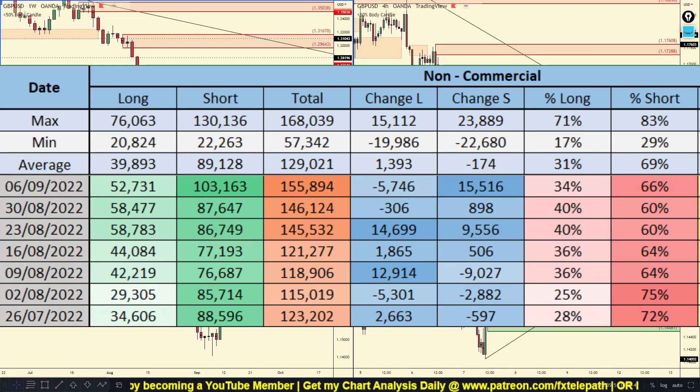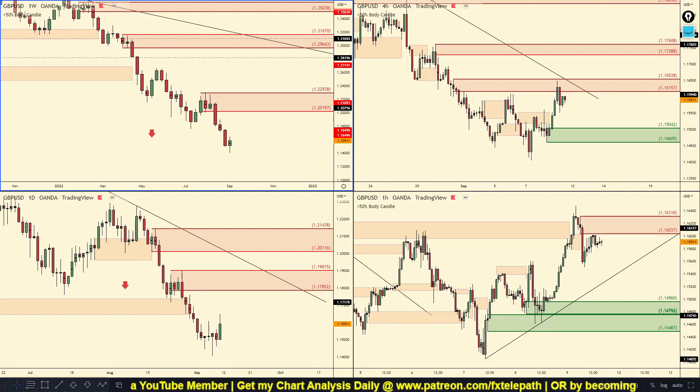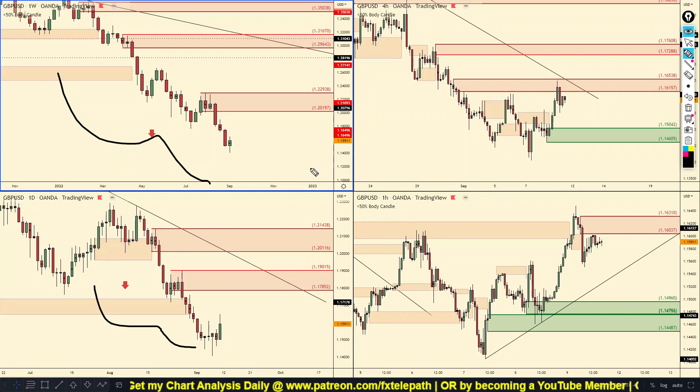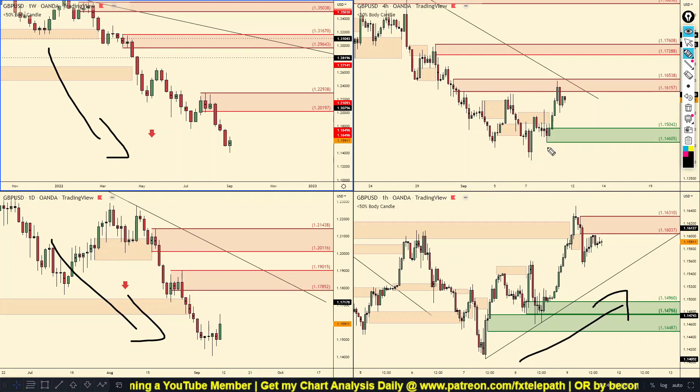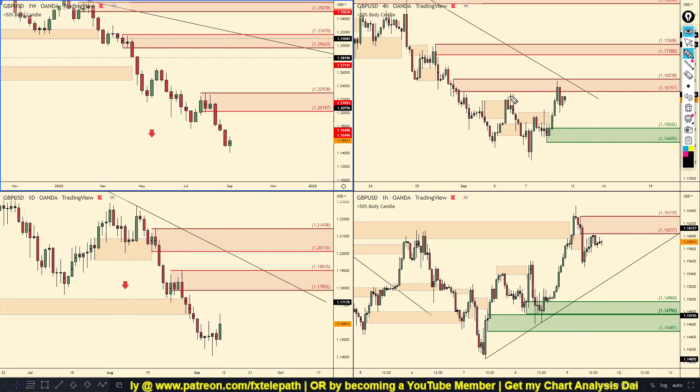GBP/USD forecast — the past week the banks got rid of 5,700 long positions and they added 15,516 short positions. Remember we have a weekly and a daily downtrend, so the higher time frames are trending down — that's very important. But just like all the other pairs and gold, we have lost momentum on the four hour and the one hour charts, so price is trending up. We have downtrends on the left and a somewhat uptrend on the one hour chart, but that does not mean we want to be getting in long.